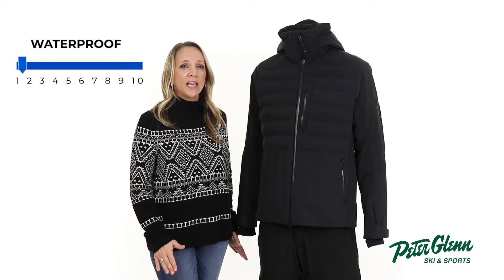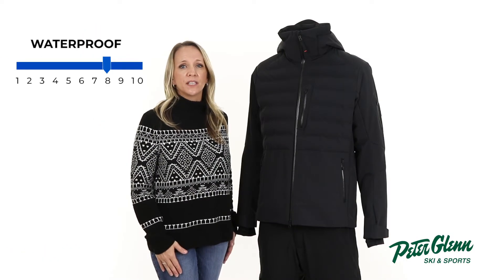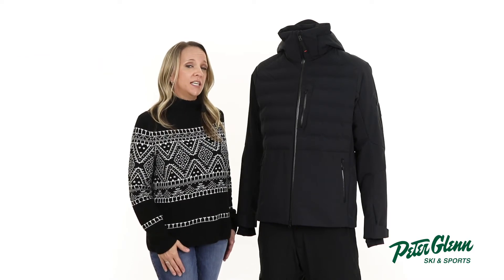If there are flurries in the forecast, the 20K waterproof rating and 10K breathability rating offers plenty of protection against moisture to keep you dry.